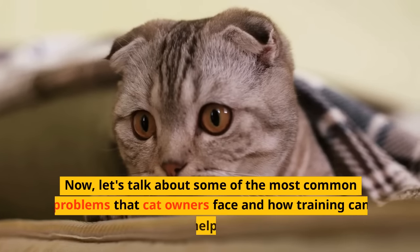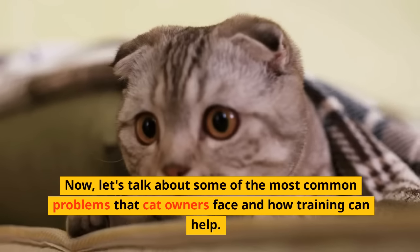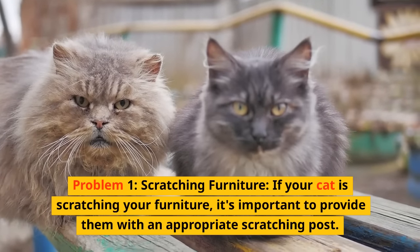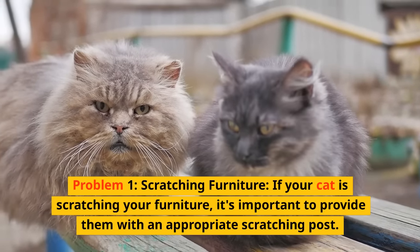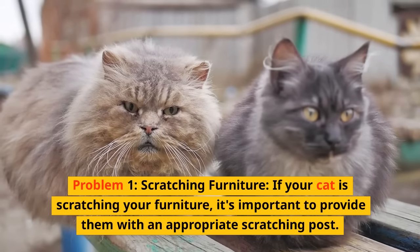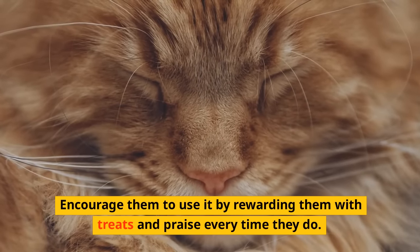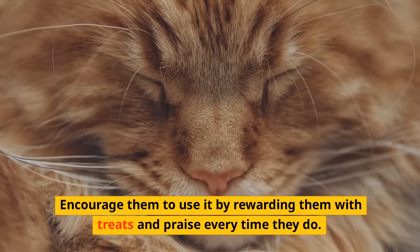Now, let's talk about some of the most common problems that cat owners face and how training can help. Problem one: Scratching Furniture. If your cat is scratching your furniture, it's important to provide them with an appropriate scratching post. Encourage them to use it by rewarding them with treats and praise every time they do.